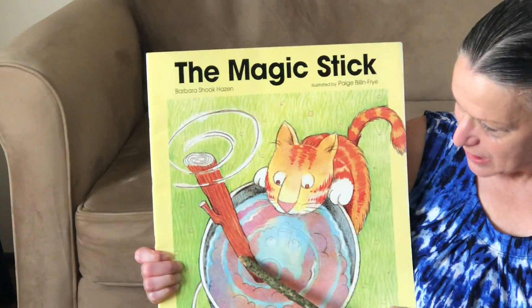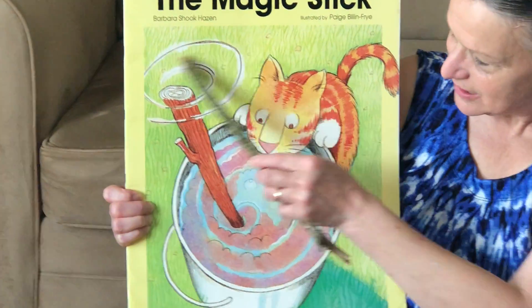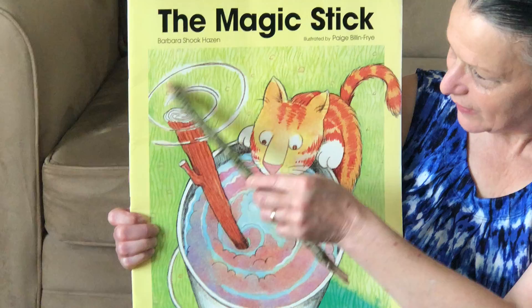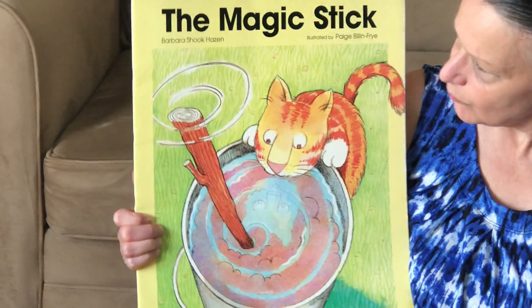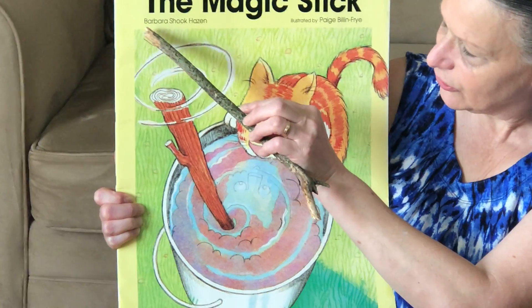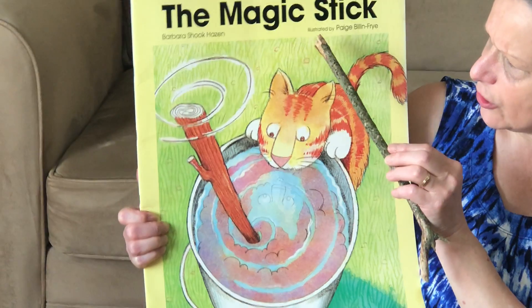That must be a magic stick in the pail and a cat's looking in. I see it's kind of circles over here — I'm wondering if the stick is turning. Up here it says Barbara Shook Hazen. That's the person who wrote the book, or the author.